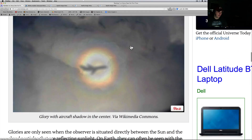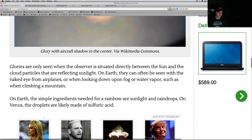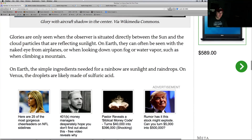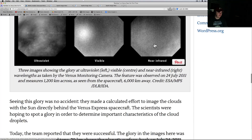Rainbows and glories both occur when sunlight shines on cloud droplets — while rainbows arch across the sky, glories appear as circular concentric rings of color centered on a bright core. Here's one on Earth, pretty cool — a glory with an aircraft shadow in the center. Glories are only seen when the observer is situated directly between the Sun and the cloud particles reflecting sunlight. On Earth they can be seen with the naked eye from airplanes or looking down upon fog or water vapor. On Venus, the cloud droplets are likely made up of sulfuric acid.